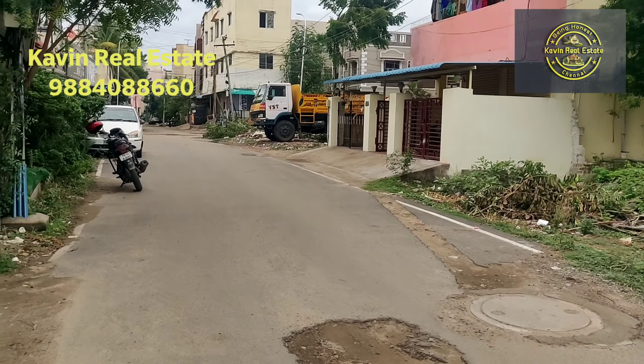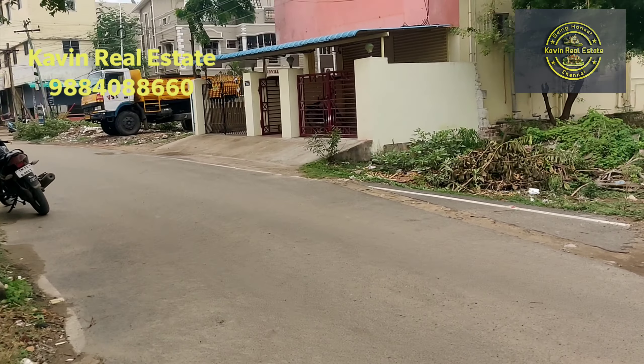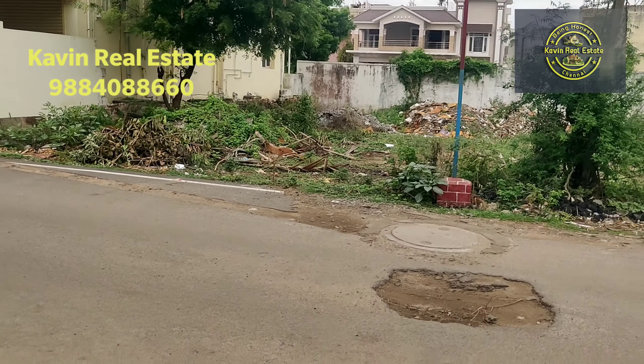This property is in front of the Metro, north facing. Check out my channel, Kavin Real Estate, and support me.